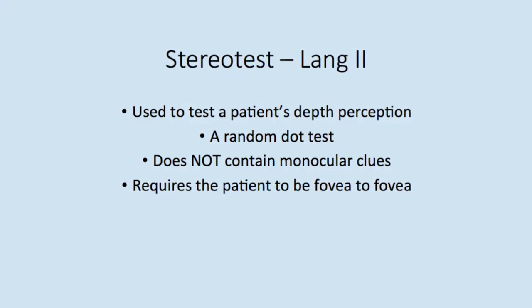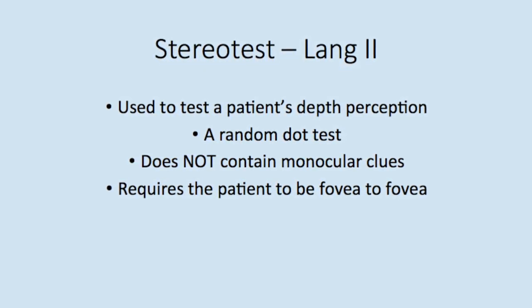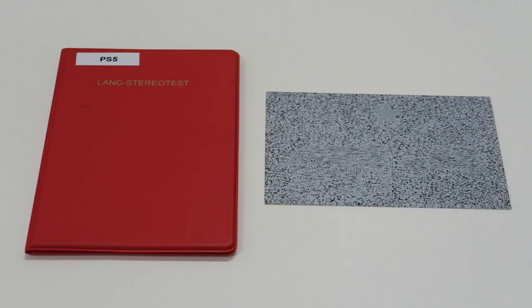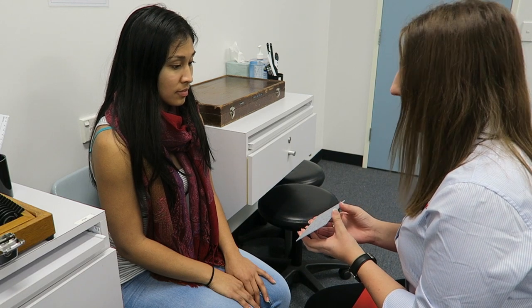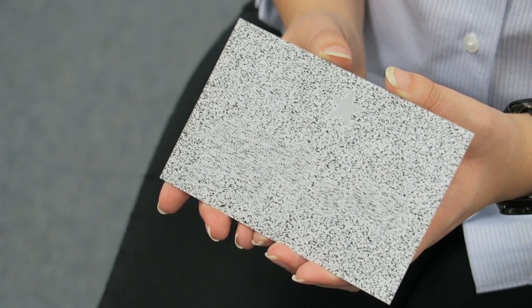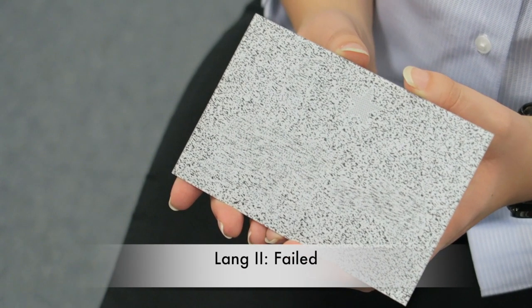We are going to examine the patient using the LANG2 stereo test. This test does not include any monocular clues, and if they fail, it will support our theory that the patient is not bifoveal due to a microtropia. For the LANG2 stereo test, you will need the test plate. The patient could only see the test star, which is visible to all individuals with or without binocular functions. Her inability to see any other stimuli further confirms our theory of the presence of a right microtropia.